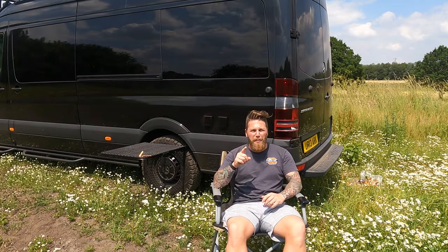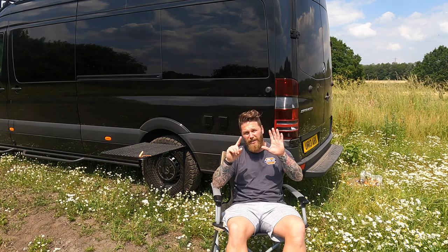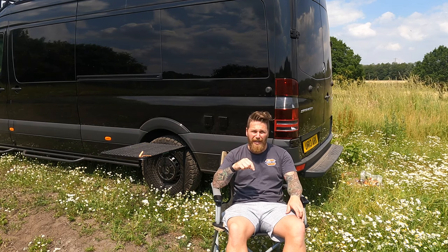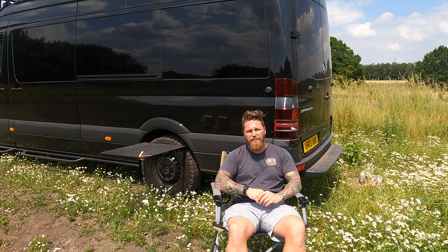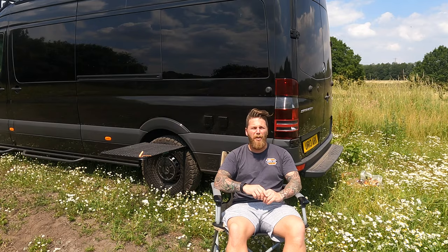Welcome back to the channel — six campervan must-have items, prices ranging from £800 right down to £12.99, and the one at £12.99 is my favourite of all. Would you believe me if I told you that five of those six items are in this shot right now? I'll give you a couple of seconds to see if you can spot them.